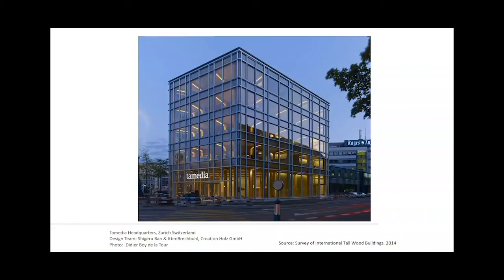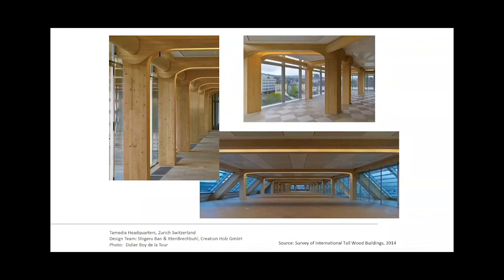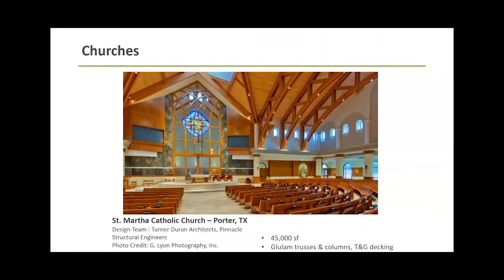Looking at some projects - the Tamedia building is one of the more popular wood projects. I like to show this one because the glazing exterior with the timber visible looking in is something I see architects requesting all the time. There are probably 10 projects I'm assisting with, waiting for one to go forward like this - one in New York City, a couple in Boston, Portland. On the interior it's all mass timber, and you can see they actually pegged it together. Not your everyday type of wood project.